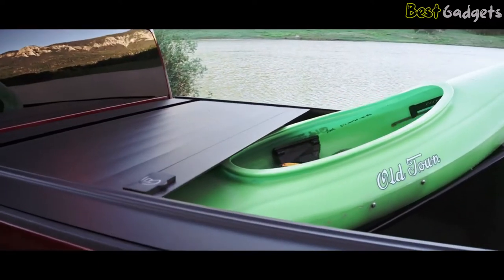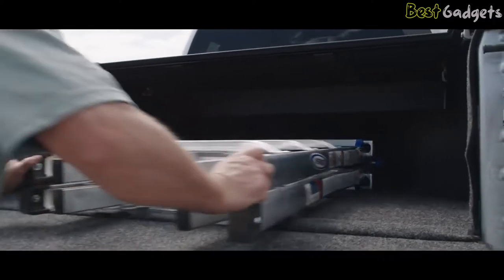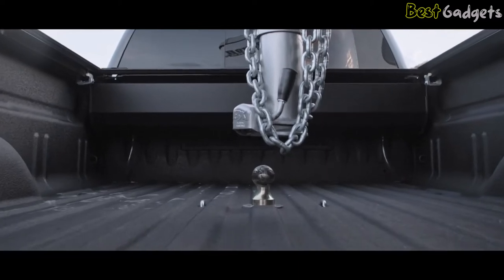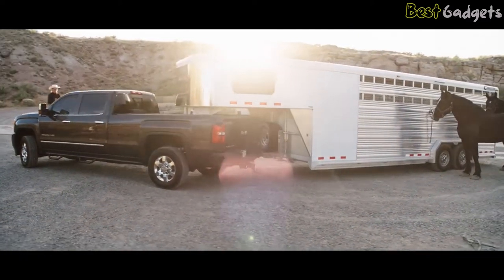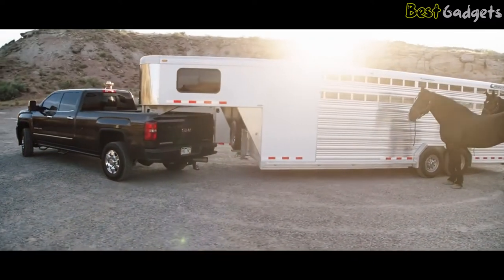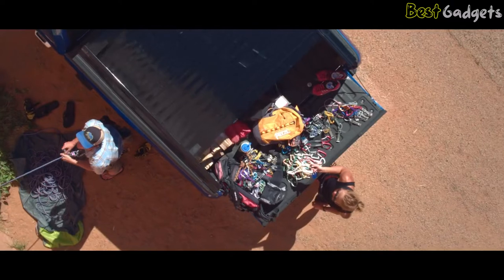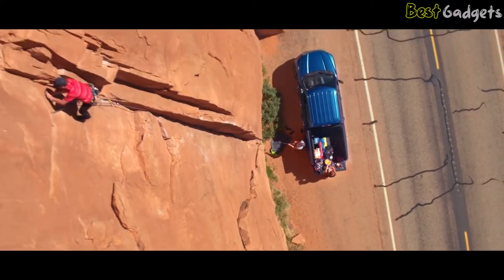A Retrax cover never blocks your rear-view visibility, and its compact canister design allows full use of your truck bed floor. It works great with fifth wheels and many rack systems. It can be custom-made to work with your toolbox, on utility bed or custom truck. The Powertrax Pro cover features the same great utility and looks as the Retrax Pro, but allows for hands-off operation via wireless remote control.